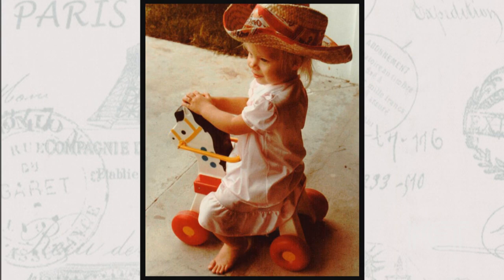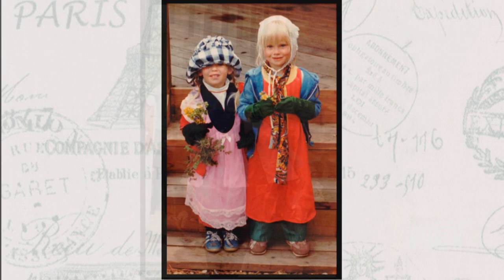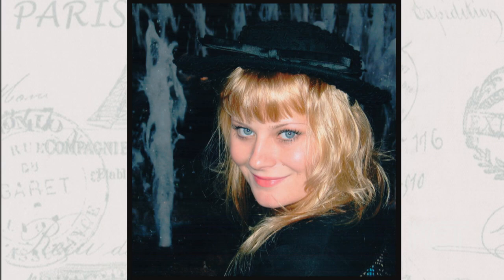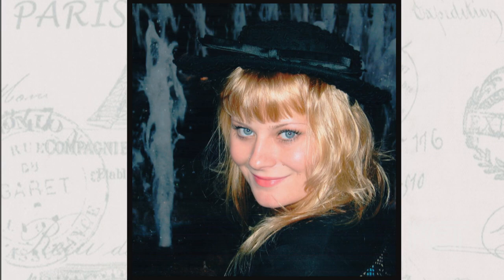I've always loved hats since I was a little girl — I used to play dress up with my grandmother's hats all the time. Even in college, when I was in fashion design, I would make hats. I had no idea what I was doing, but I would make them to go with my collections. I just always loved hats. As soon as I started learning how to block, I knew this is what I was meant to do.